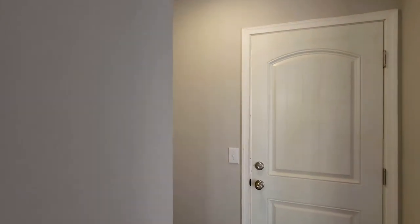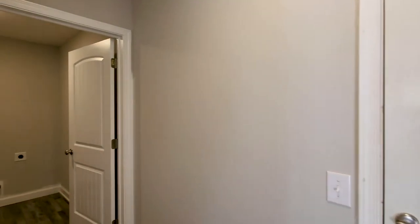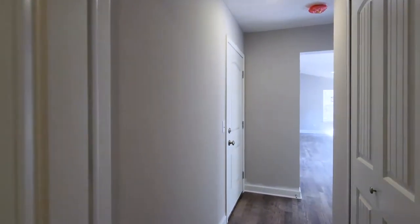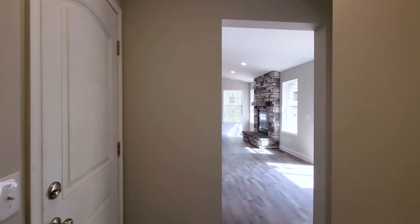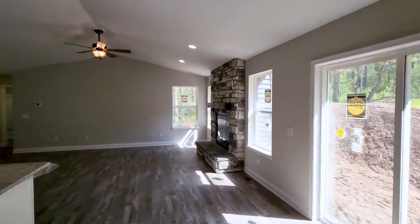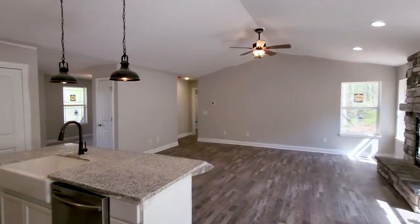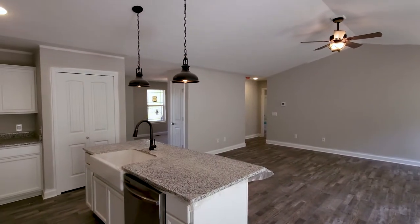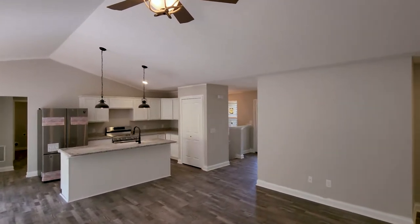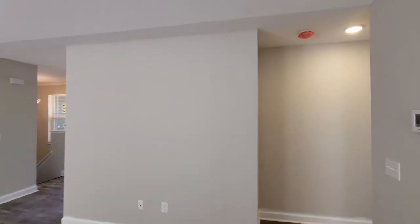Throughout the home you'll see the Santa Fe style interior doors, which is one of our included interior door options, as well as our included satin nickel interior door hardware. Luxury vinyl flooring flows down the hallway to the main bathroom and the secondary bedroom.